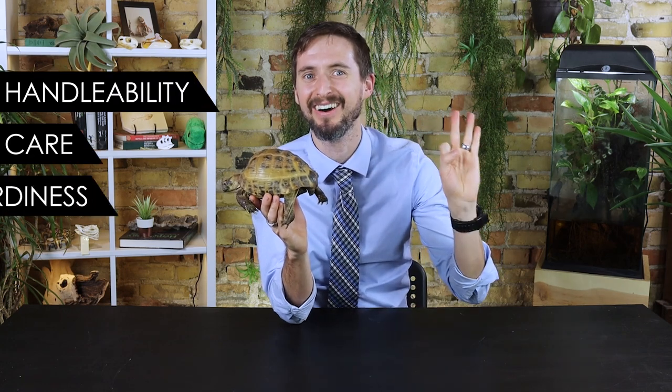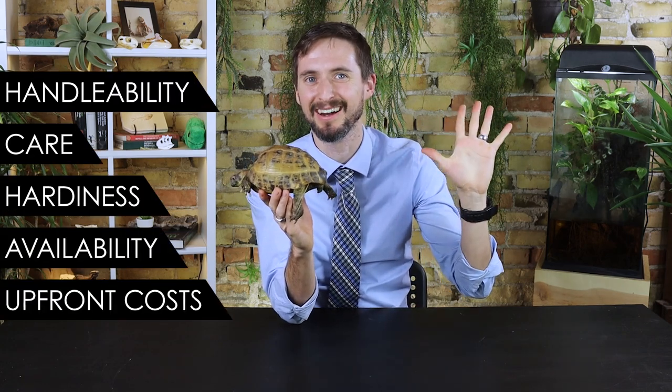But is the winner of the space race — the not-Russian Russian tortoise — a good pet? And is it the best pet turtle for you? To figure that out, we need to give it a score based on our five categories: handleability, care, hardiness, availability, and upfront costs.